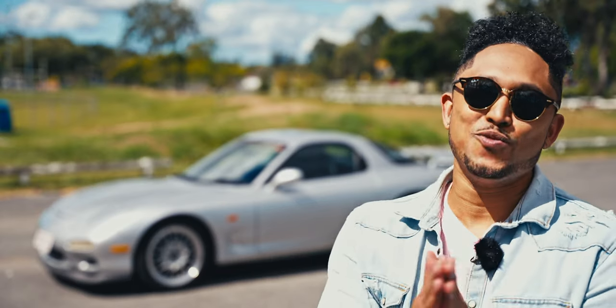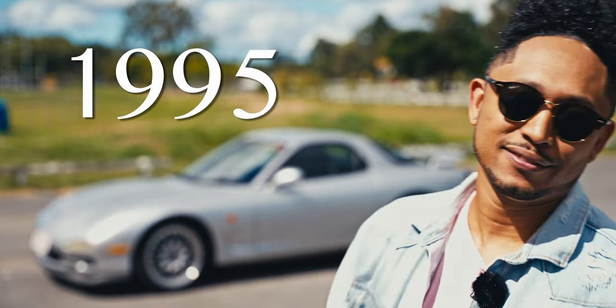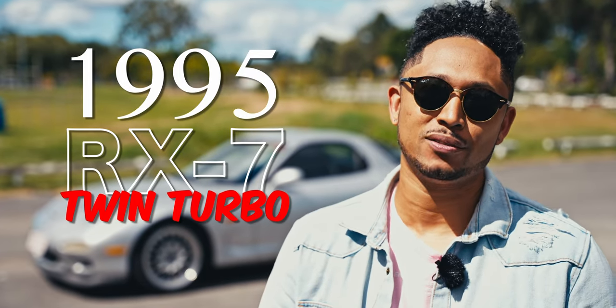I don't even know where to begin right now. They always say, never meet your heroes. Well, today, that's exactly what we're doing. Meet the 1995 RX-7 Twin Turbo. Are you guys ready? Because I am.